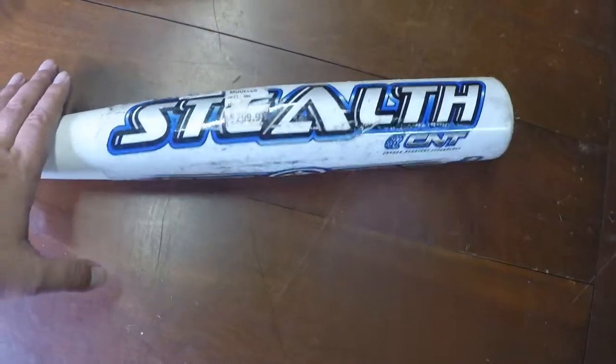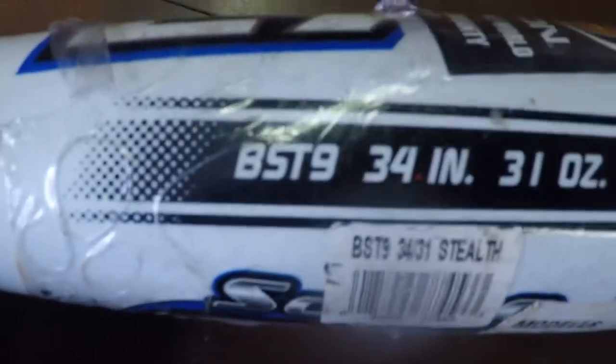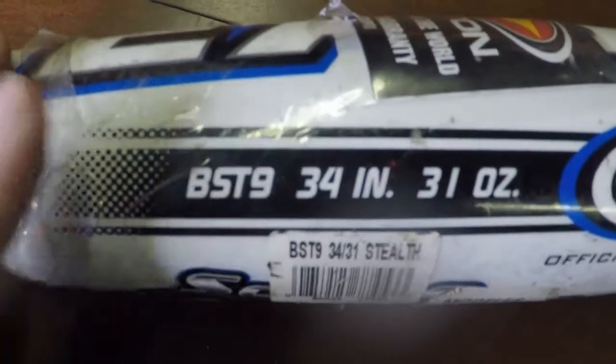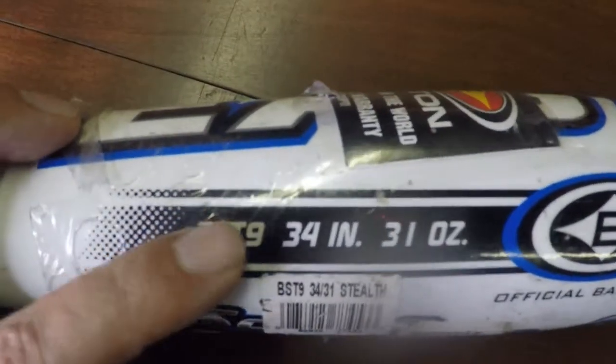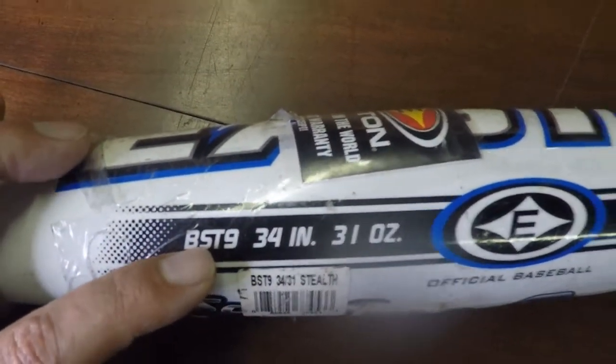So keep an eye out for those bats. Use this number right here — you've got your Easton, which is your brand, and this BST9 number is what you're going to want to look up. Search 'Easton BST9' or whatever the model number is. A couple other bats have different numbers, but that's what you're looking for.